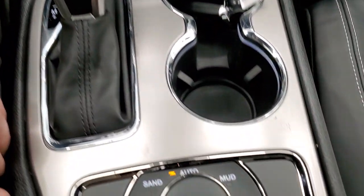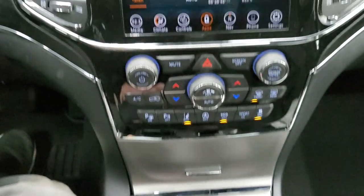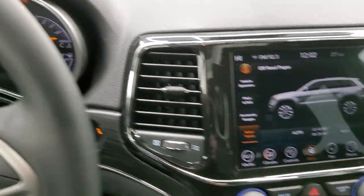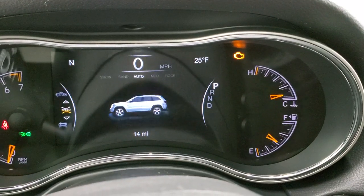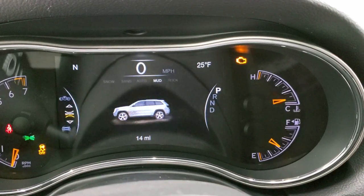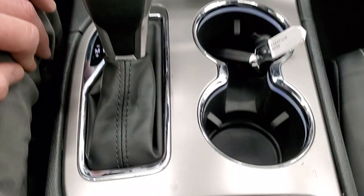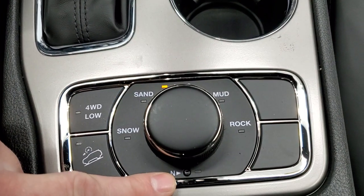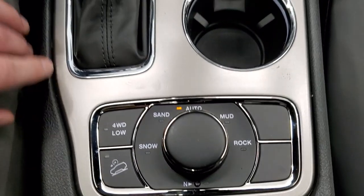You have your different accessory gauges on there as well, and then your select terrain. When you change your QuadraTrack 2 system and turn this knob, it'll actually change on the display up here. You've got sand, auto, mud, and then rock — but you've got to be in four-wheel drive low for that. It also has a neutral setting for flat-towing, so you can flat-tow this vehicle behind an RV. Assist control and four-wheel drive low.